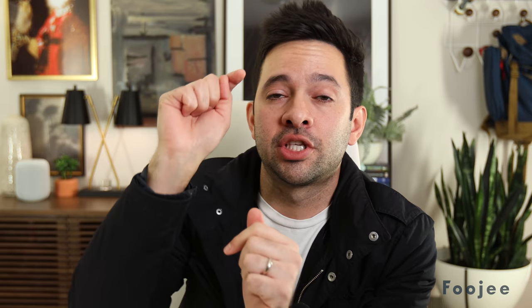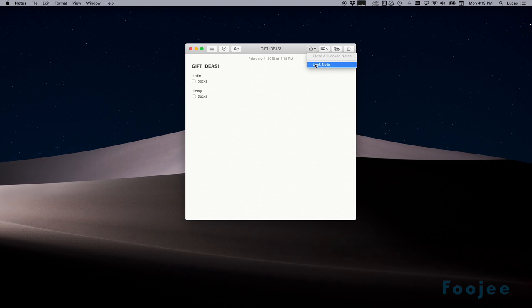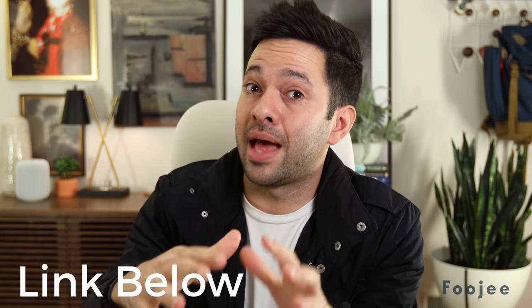If you have some sensitive information you want to keep away from prying eyes, you can actually just lock a note and set a password. Please remember that Apple cannot recover this password for you, so once you set a password to a note, make sure you're going to remember it. I also don't recommend using a locked note for passwords — there's just a better way to store passwords. I made a video on my five favorite apps and one of those is 1Password, an awesome password manager. While you could lock a note to protect passwords, it's just not an elegant solution.